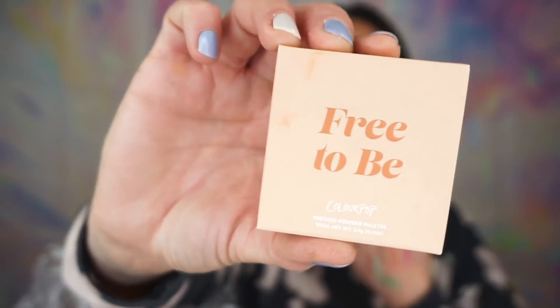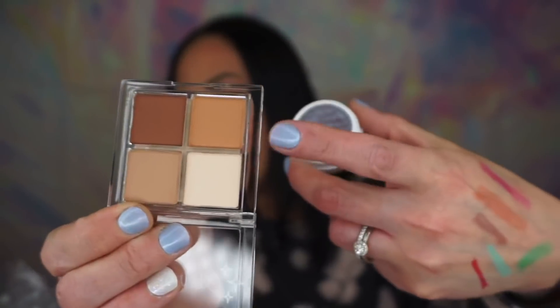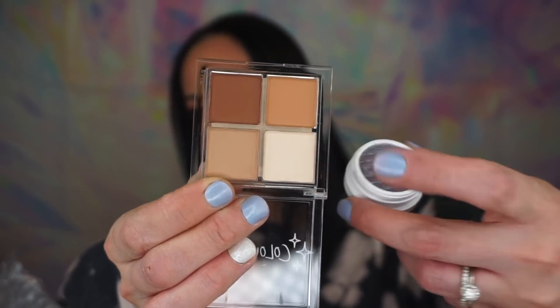Then we have this — it's Free to Be pressed powder. Is it eyeshadow? The shades are Just a Flower, Easy Does It, Breezy, and No Cares. Maybe it's eyeshadow — you'd think it would say eyeshadow, not powder. These are perfect crease shades. This would look beautiful with one of these in your crease and then this shade on your lid. I have so many of these shades in palettes already, so I talked myself out of swatching.